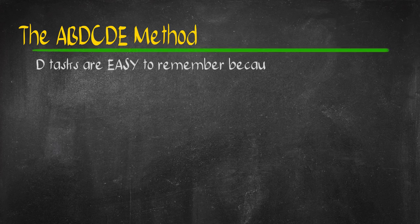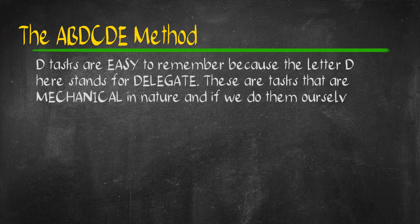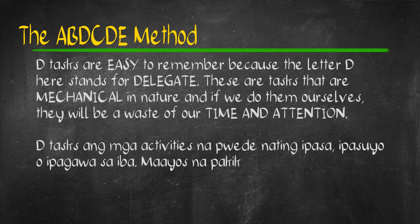D-tasks are tasks that are easy to remember — D here stands for delegate. Ipasa, iasa, o ipasuyo sa iba. These are the tasks that you need to do but you do not have the time for them.